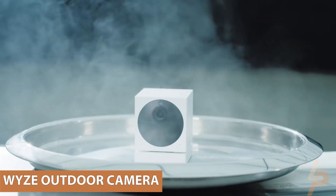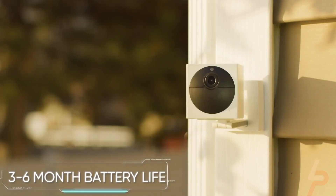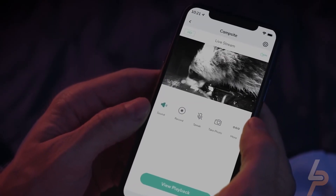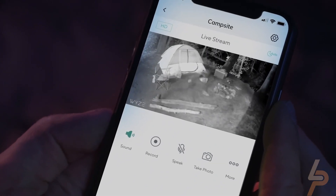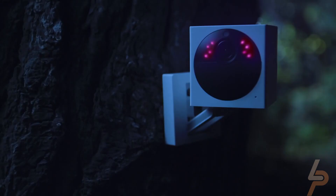Wyze Outdoor Camera. With the Wyze Outdoor Camera, you can keep your home or spy headquarters protected with this handy little gadget. It's easy to install and has 1080p video quality for both day and night. You'll only need to charge the battery every 6 months, and with the base not included, you can connect up to 4 cameras at once.